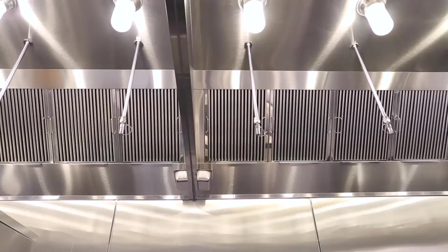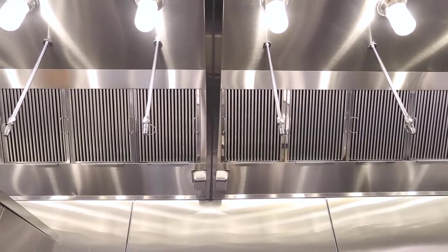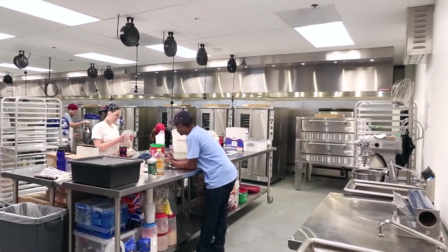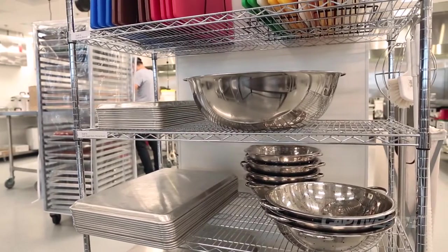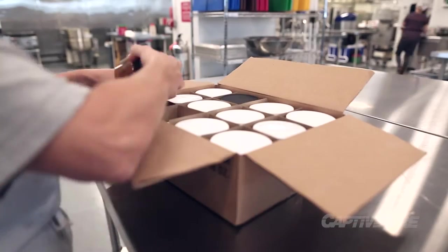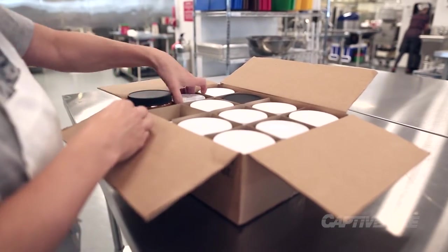That begins with the kitchen space — we manage it, we clean it, we provide fantastic equipment for it. We have staff here almost 24 hours a day cleaning and organizing the space. We're focusing all our services on how we grow our member businesses so that they can be successful and build a vibrant city around us.